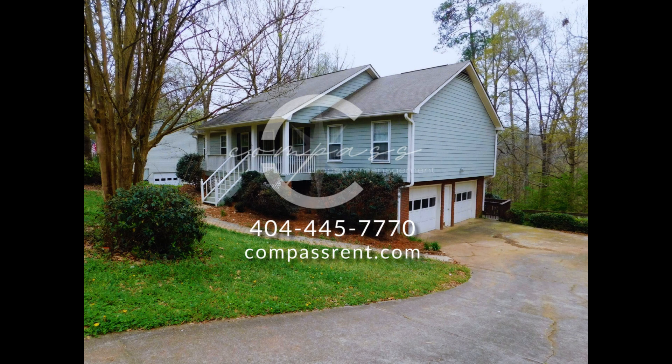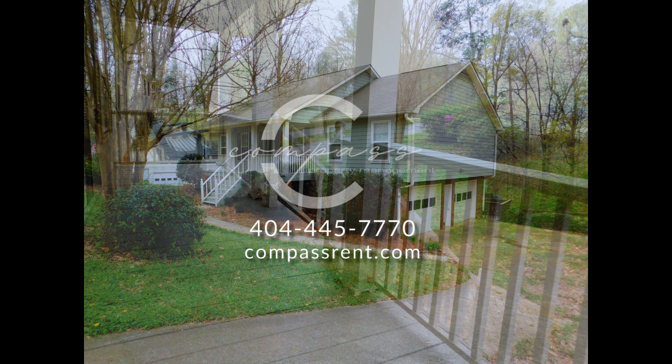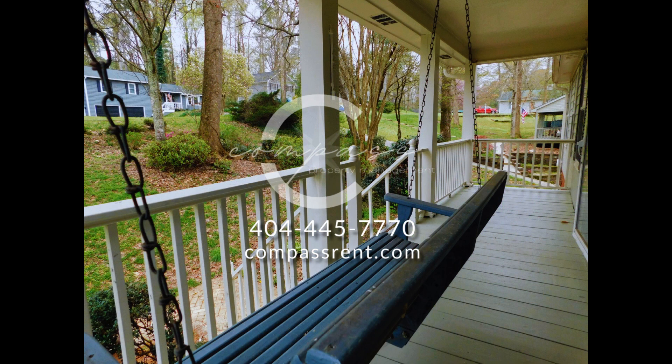This house in Woodstock, Georgia features four bedrooms and two levels. You're welcomed by the charming front porch with a swing, perfect for chilling on lazy weekends.